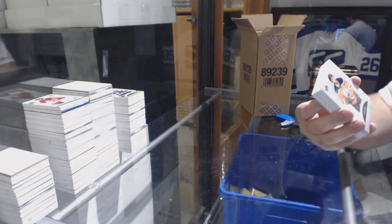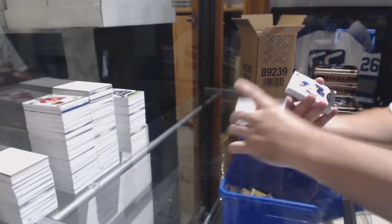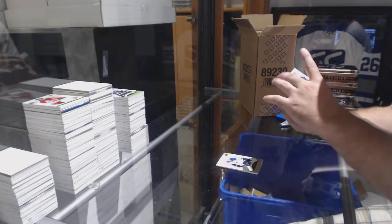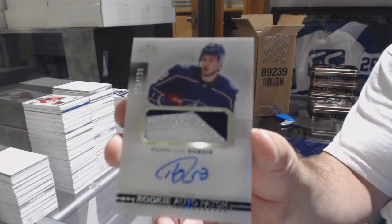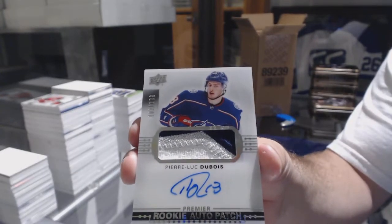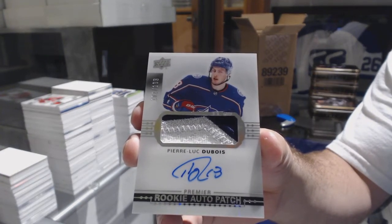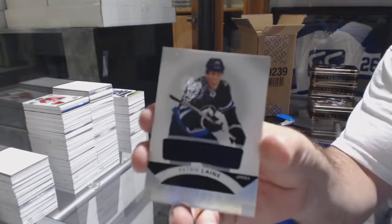For the Oilers, Conor. For the Blue Jackets, number 149. For the Blues, the $3.99 Vince Dunn. For the Blue Jackets, number 199, Pierre-Luc Dubois. For the Winnipeg Jets, Patrick Lina base jersey.